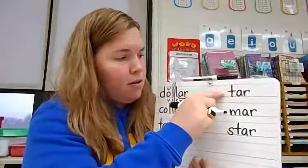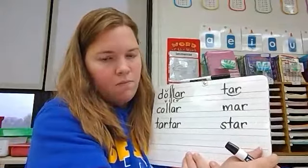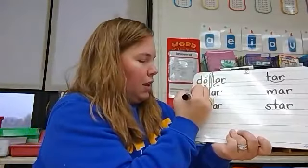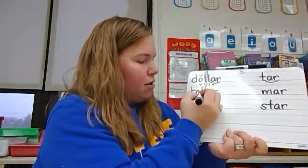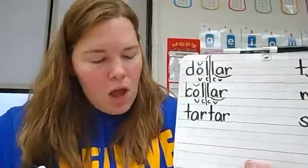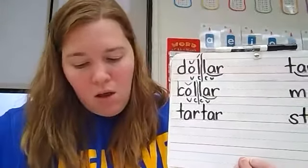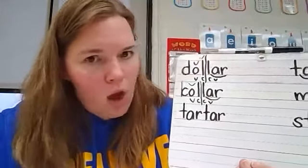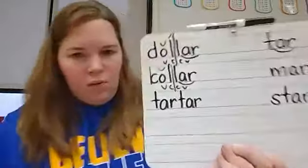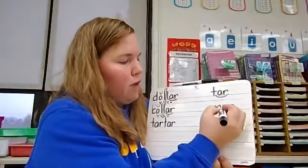Let's move on to tar — combination A-R. Collar: back on the C, combination A-R. Again, we have a vowel-consonant-consonant-vowel pattern with a brevi above the O. This is a two-syllable word. Which syllable is accented? Collar — the first syllable. I hope you can see that little accent mark on the first syllable. For mar, we just have combination A-R.